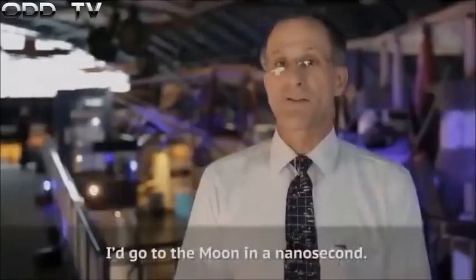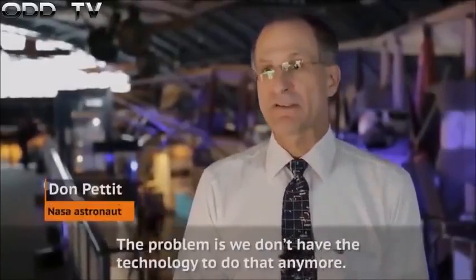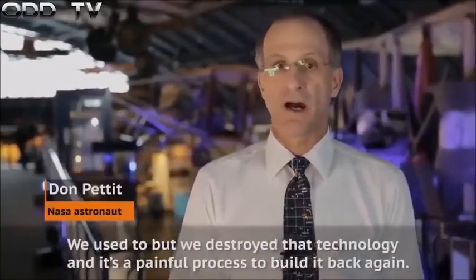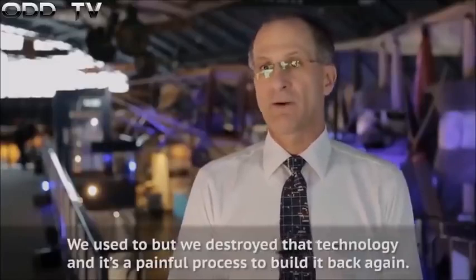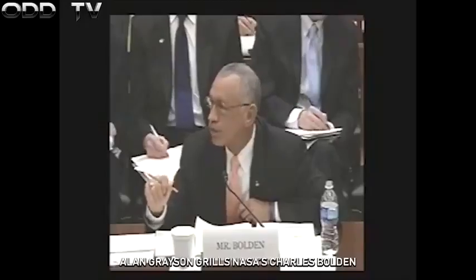NASA tells us that they lost the 1960s technology that took us to the moon. I'd go to the moon in a nanosecond. The problem is we don't have the technology to do that anymore. We used to, but we destroyed that technology and it's a painful process to build it back again.